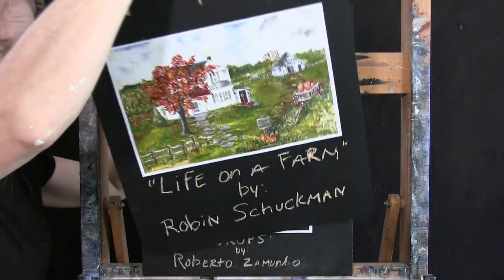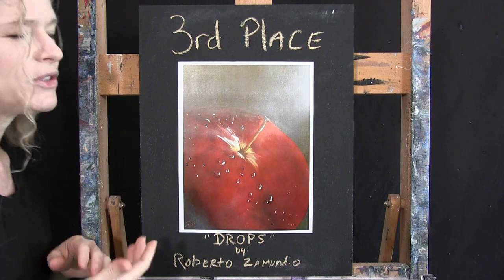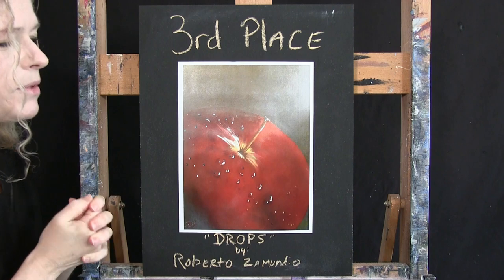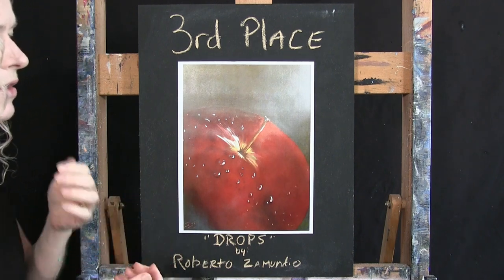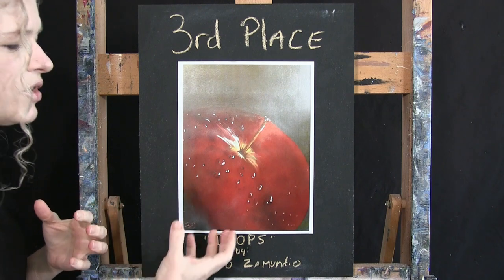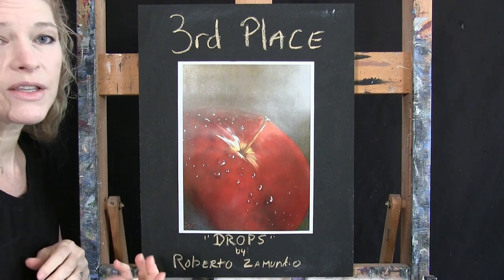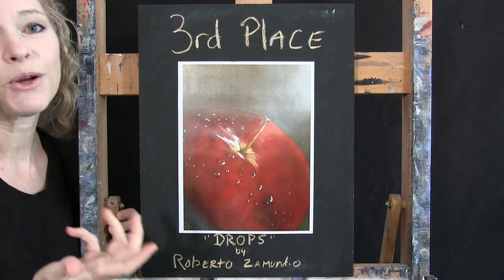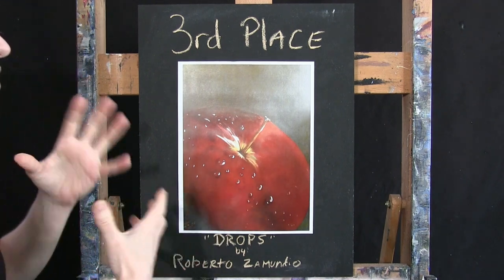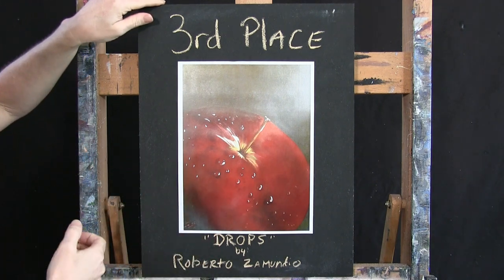Third place, voted on by the peers, goes to Roberto Zamundo with Drops. I believe this caught people's attention because of its simplistic nature, but it's just well executed. The richness of the colors he put into it sparked people's emotions. In my opinion, people typically vote for things that spark their emotions, and this one got to people because of its simplicity — it's just very pretty. Congrats, Roberto!